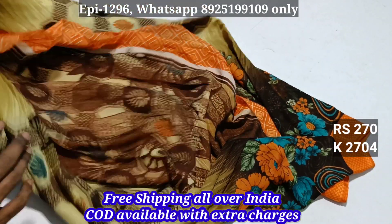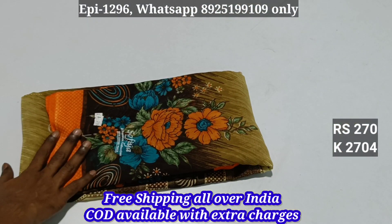This is a blouse. This is a pallu. I'm going to give you a better collection.